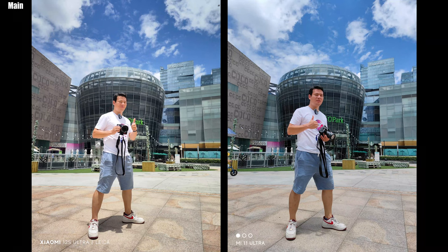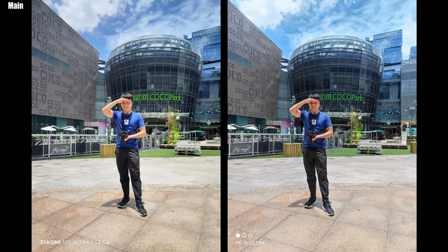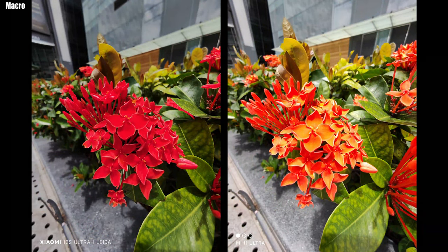For daytime photos, both phones I would say are fantastic. But for the Xiaomi 12s Ultra, because of the Leica filter, it generates what most people would describe as pleasing pictures — and sometimes the pictures are just oversaturated, like this flower.